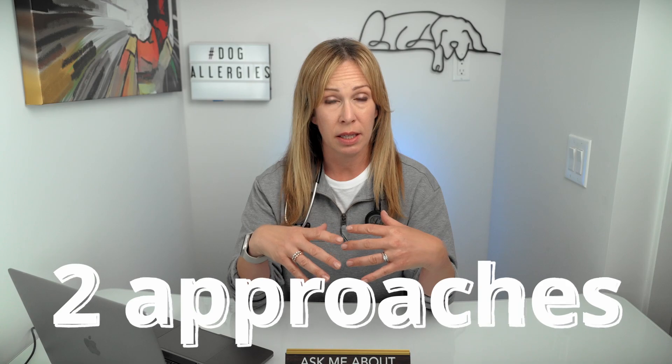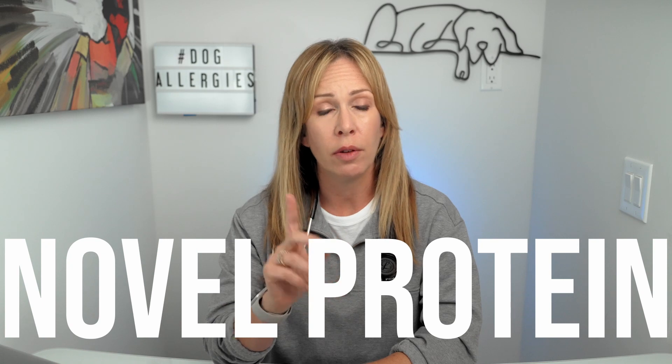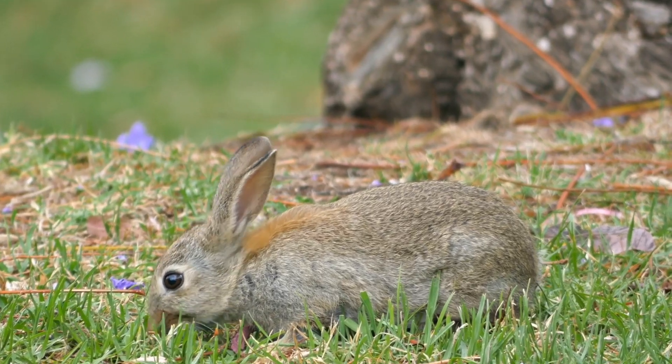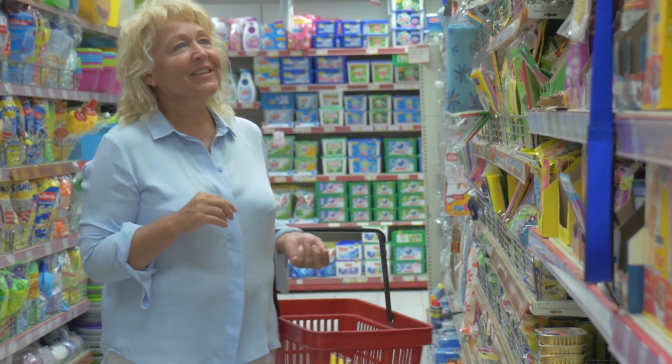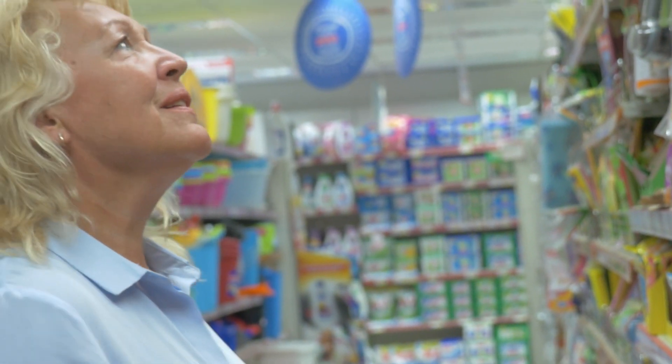There are two different approaches. One is called the novel protein diet, the other is called hydrolyzed protein. With a novel protein diet, the concept is that we pick a diet with a single protein — one the pet's immune system has never seen before, meaning a protein your pet has never eaten before. Some of these proteins can be things like venison or rabbit. The problem is that a lot of these proteins have become mainstream, so it's easy to find treats with rabbit or venison in the pet store. Sometimes it's very challenging to know: is this really a novel protein for our pet? Has our dog actually eaten or been exposed to this protein before?